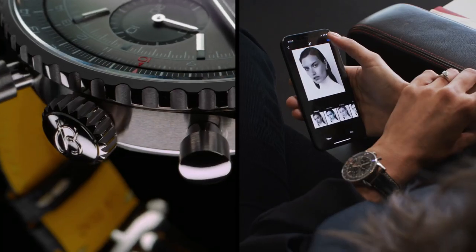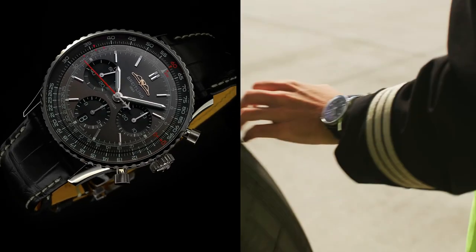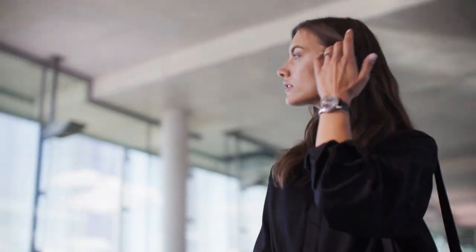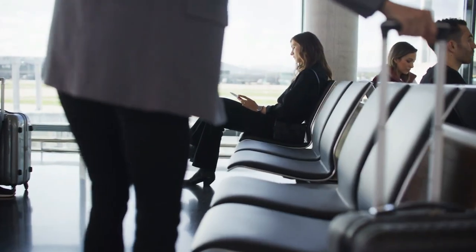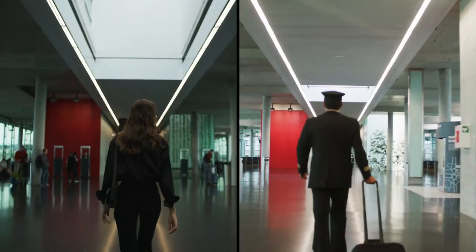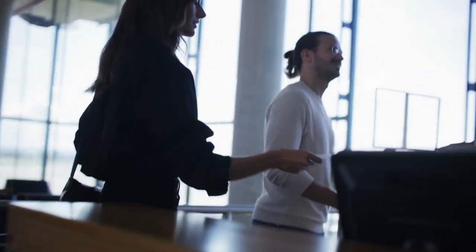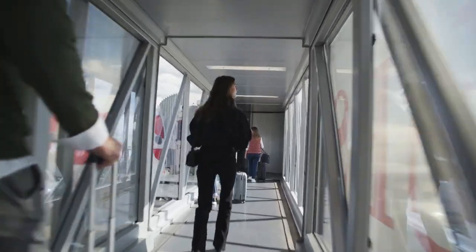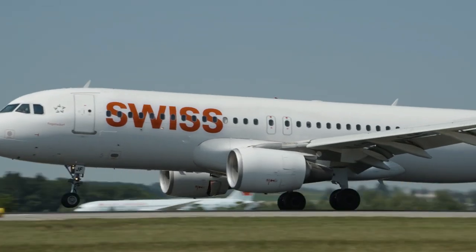Water resistance 30 meters / 3 bar. A partnership with Swiss to mark the iconic Navitimer's 70th anniversary. The watch is available exclusively on board Swiss in-flight shopping on JFK, EWR, LAX, and HKG routes. Each purchase comes with a certificate filled out by hand by the respective pilot.